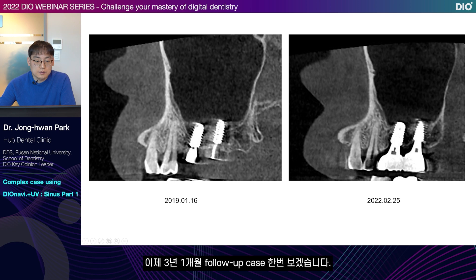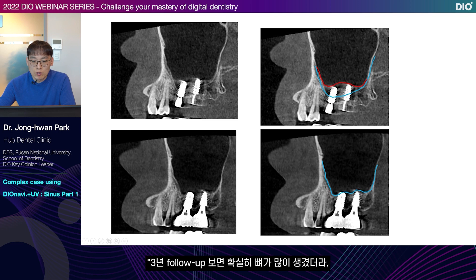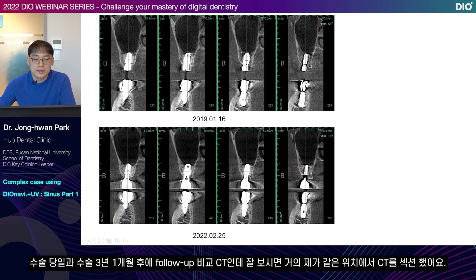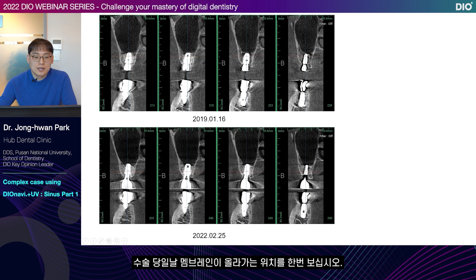Now let's look at a three-year and one-month follow-up case. If you look at the panorama view, the maxillary sinus floor looks sunken and it looks like it's gone down deeply. So I lifted the membrane a lot, and after about three years, the cortical bone line has formed clearly — a new line has been made. Previously it had been dug down much deeper, but now you can see that there is a line on the top. When we look at a three-year follow-up case, you can see a lot of bone formation because the membrane was elevated, it doesn't relax and a lot of bone formation happens.